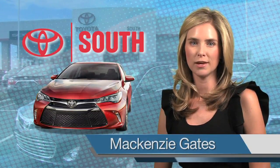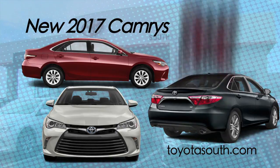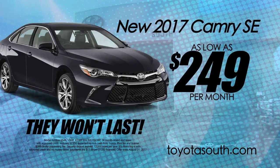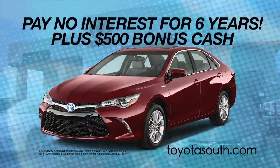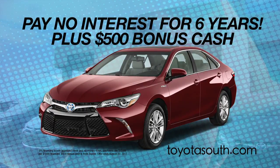Right now at Toyota South in Richmond, we did have over 100 new 2017 Camrys, and now we have less than 40 remaining. Lease a loaded new Camry SE for only $249 per month with zero due at signing. Or get 0% financing for 6 years plus $500 bonus cash.